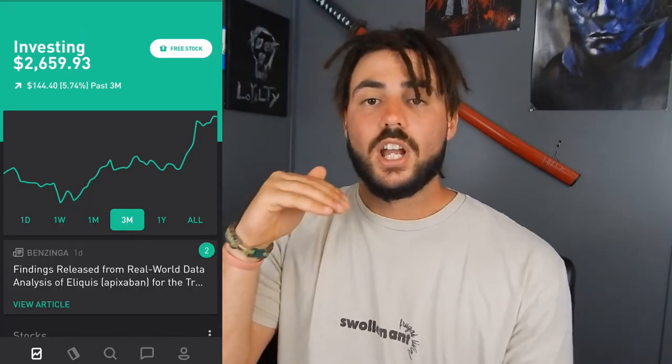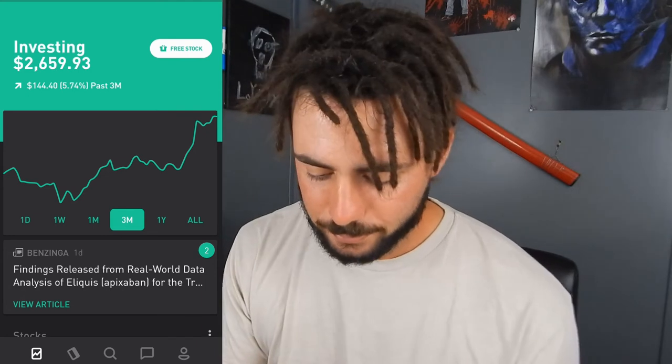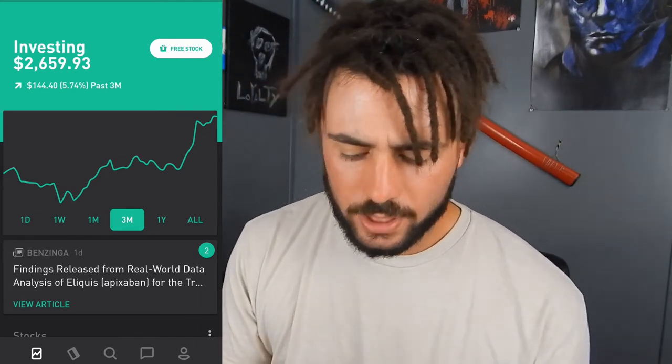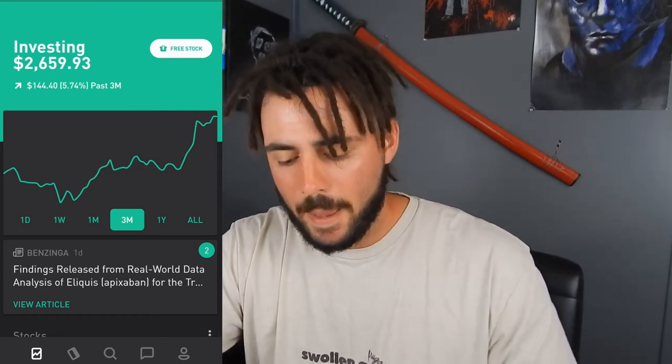I'm up $144.40 over the past three months, which is close to 6% — that's what we're trying to do. The month of December should be two times as much as last month. It went from about $3, then $5.10, then $5.77 over the past three months. Next month it should be around $10, and it should only keep going up from there. That's how compound interest works, guys.